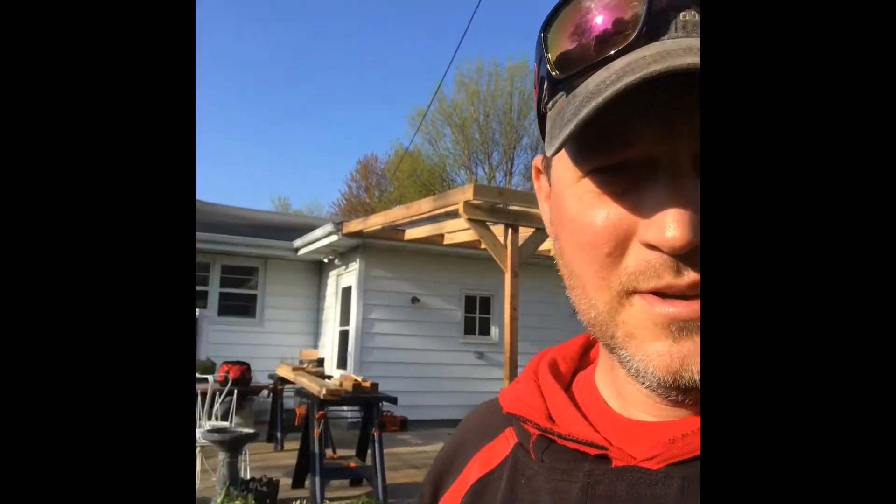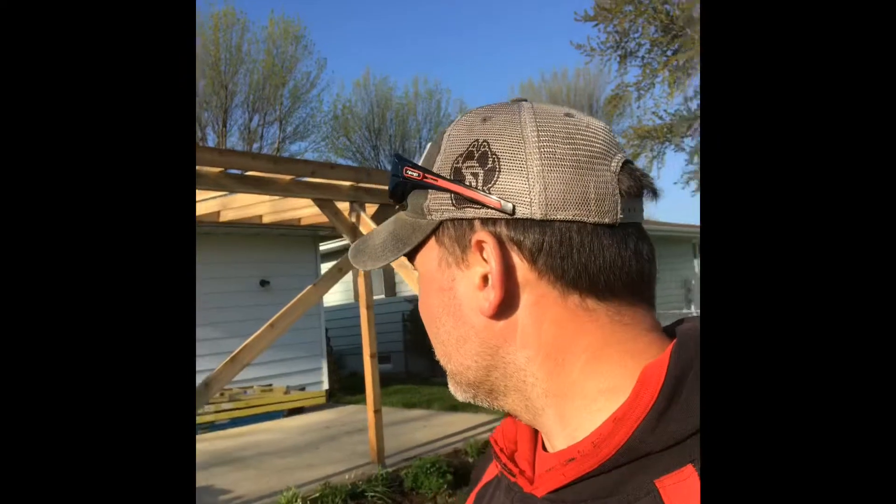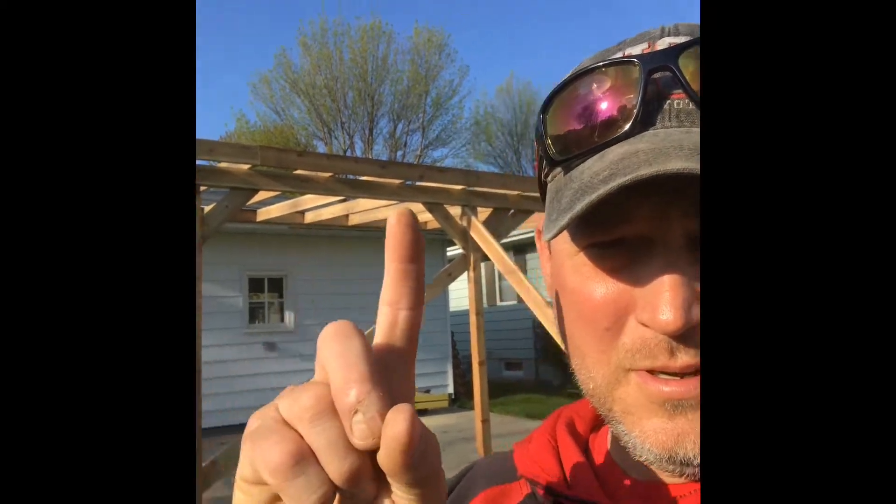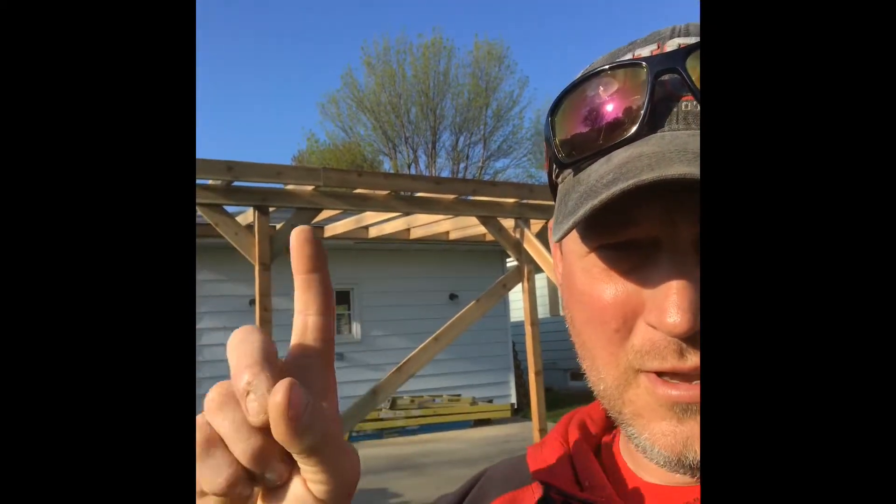Morning guys, back at the trellis job, gonna try and get that finished up today. Got that and a little bit of cement patching work to do, a couple of little things here, and this one will be wrapped up. Gotta put our lattice on the top, give her a little more shade. Beautiful sunny day.